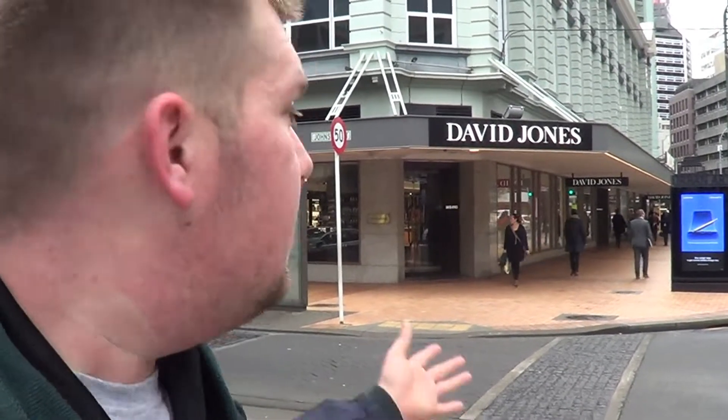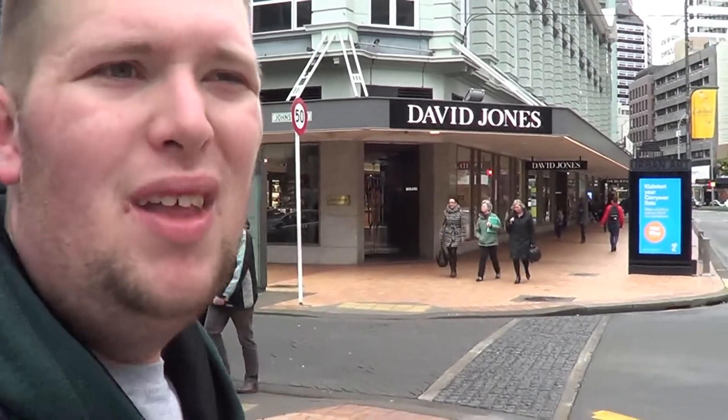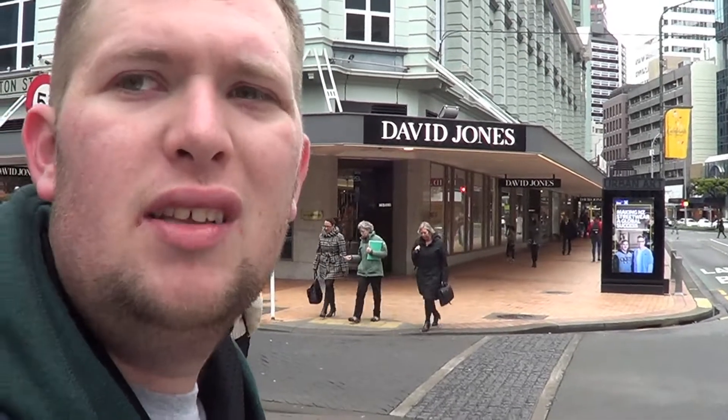Just next to Midland Park is the David Jones department store. For over a hundred years this was the home of the Kirkcaldie and Stains department store — a local department store, very popular with lots of posh expensive brands. Sadly a few years ago, after well over a hundred years of operation, they finally closed down and the site is now the home of an Australian department store chain. It's still quite posh but it's never been quite the same since they refurbished the inside. It kind of looks more like a modern department store now, but at least the outside of the building still looks very historic.